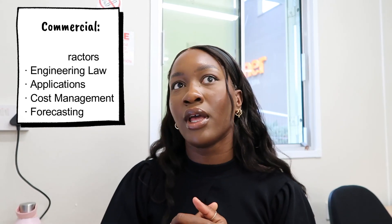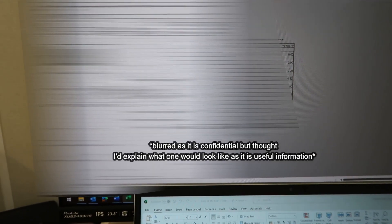I thought I'd take a moment to explain a bit about quantity surveying, which is what I'm doing for my commercial placement. From my experience, since I'm in the commercial team, it's all about contracts, subcontractors, engineering law, application cost management, forecasting, material procurement, and all of that. I have all my notes here — it's how I plan my day-to-day activities. This week involves subcontractor applications. We are the principal contractors, and the subcontractors are specialist contractors that we engage.